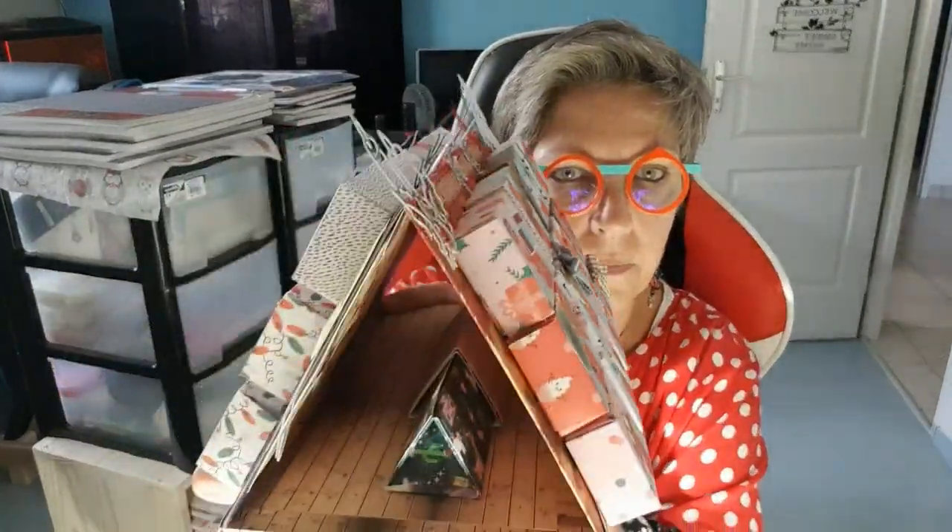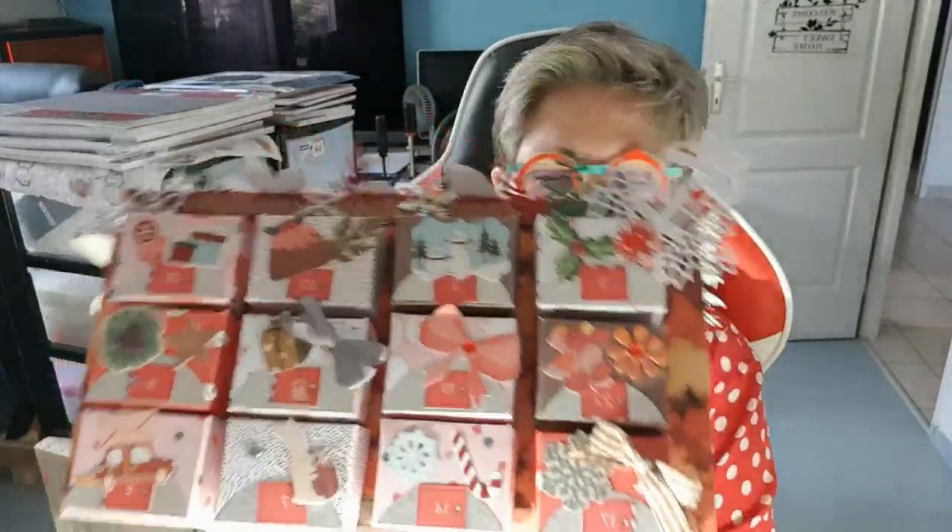Bonjour, coucou tout le monde, j'espère que vous allez bien. Alors aujourd'hui, je vais vous présenter un petit calendrier de l'Avent un peu spécial. J'avais fait un calendrier de l'Avent bohème, et je me suis dit que je vais faire un calendrier autrement que ceux qui s'ouvrent en livre ou tout carré sur une grande plaque. Du coup, j'ai fait un calendrier de l'Avent triangulaire avec mes petites boîtes qui s'ouvrent comme ça.